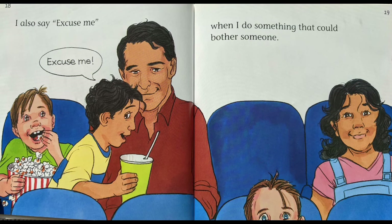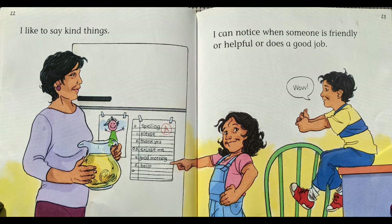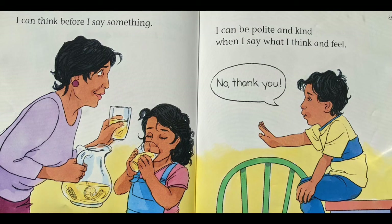I also say excuse me when I do something that could bother someone. Excuse me. When I do something by accident, I say I'm sorry. I'm sorry. I like to say kind things. I can notice when someone is friendly or helpful or does a good job. I can think before I say something. I can be polite and kind when I say what I think and feel.